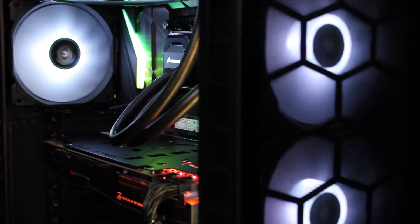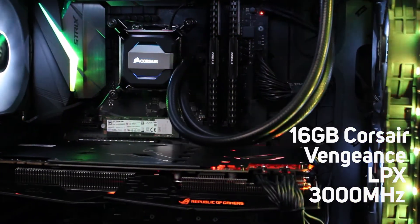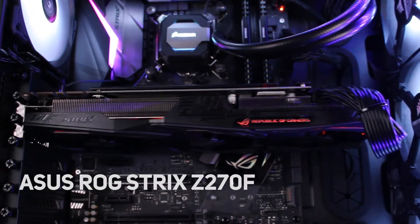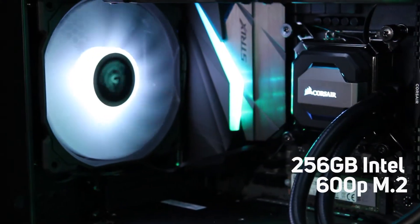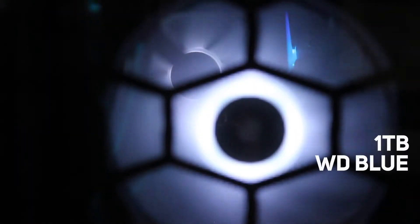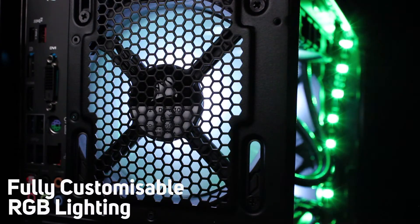The spec also includes 16GB of Corsair Vengeance LPX 3000MHz memory, an Asus ROG Strix Z270F gaming motherboard, a 256GB Intel 600P M.2 SSD and a 1TB hard drive. This system has fully customisable RGB lighting.